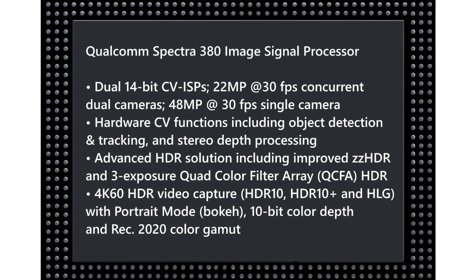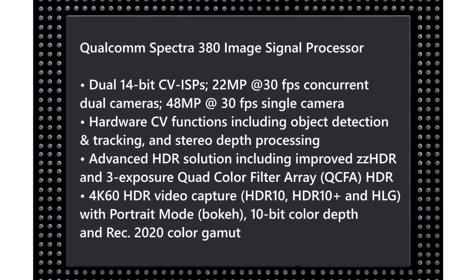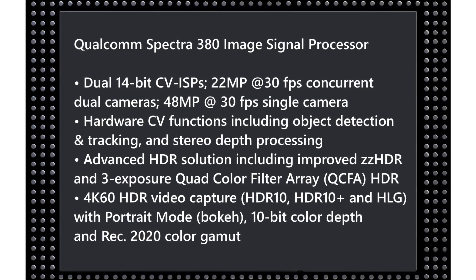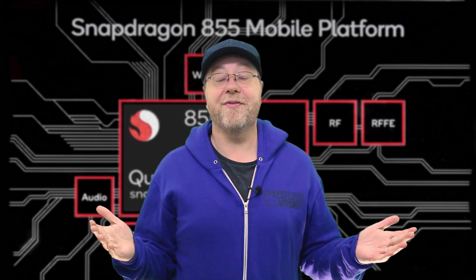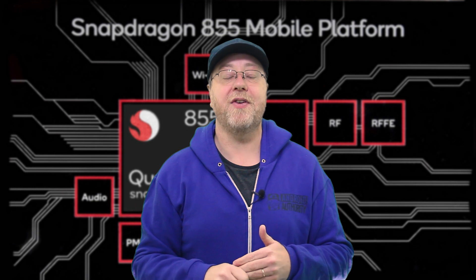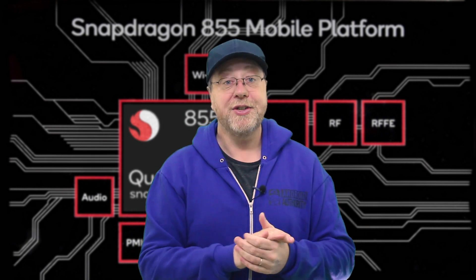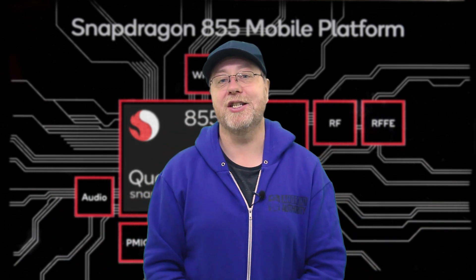The hardware computer vision functions include object detection, tracking, and depth processing. On top of that, the Spectra 380 supports video capture at 4K 60 frames per second in HDR10 and HDR10+, along with bokeh portrait mode and a greater color gamut. This is quite exciting because previously, to see HDR content you would rely on services like Netflix or YouTube. Now, videos recorded with a Snapdragon 855-powered smartphone can capture things in 10-bit color and you can play that 10-bit content back on your smartphone — a real bump up in recording capabilities.